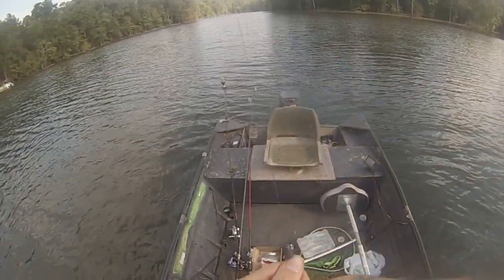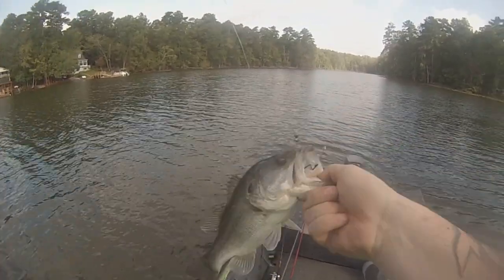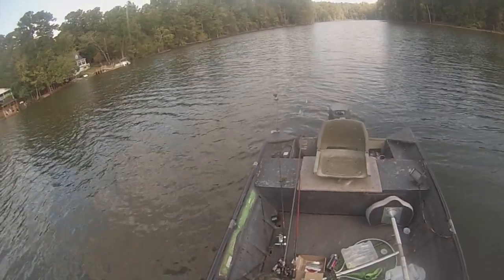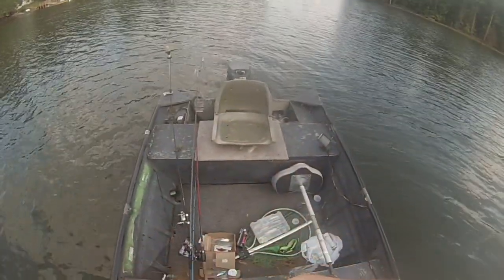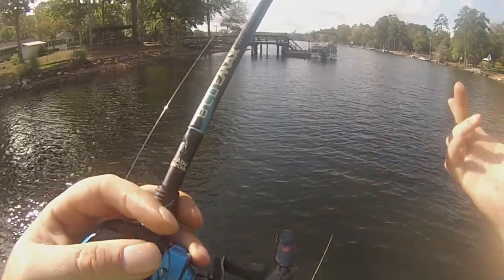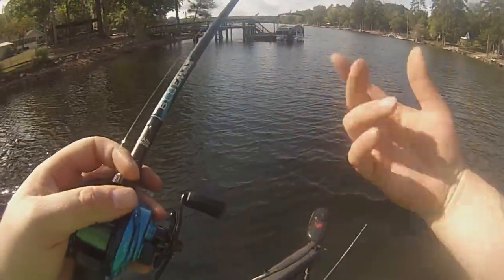Got one off the same point — decent little fish. Yeah, there we go! Nice chunky two-pounder. At the same point I caught that one on the lipless, I put on a little black trick worm and worked it slower. Sometimes they won't bite a reaction bait — you've got to slow down, get up under them, and let them bite instead of trying to make them bite.